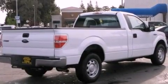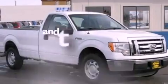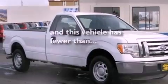Front multi-stage airbags, air conditioning, and this vehicle has fewer than 8,000 miles on the odometer.